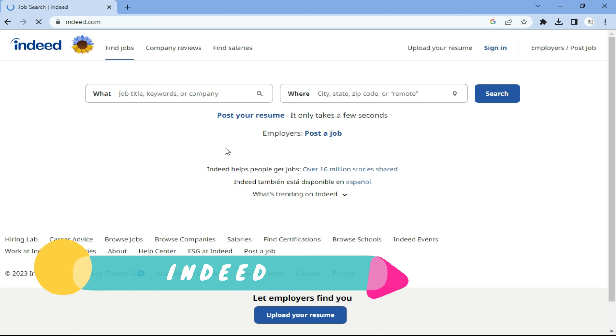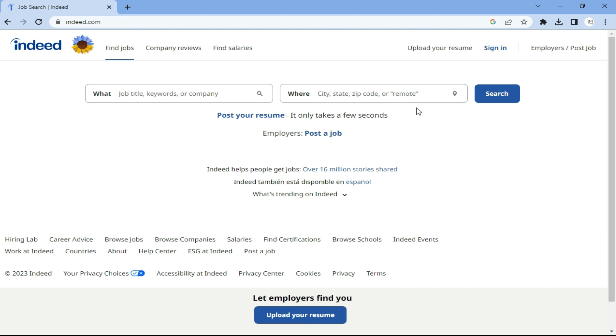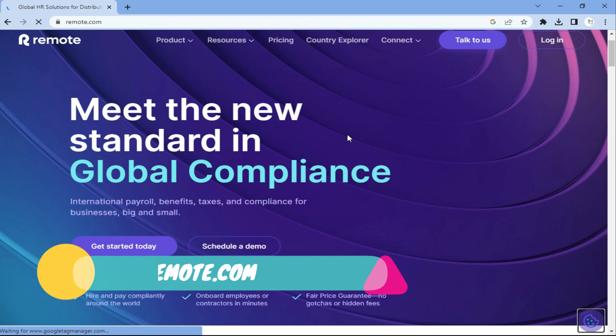Then there is FlexJobs. You may have come across it — it's also very popular. It's a website that specializes in providing remote, flexible, part-time jobs, including data entry jobs. It's a great place to find data entry jobs and other types of freelance work.